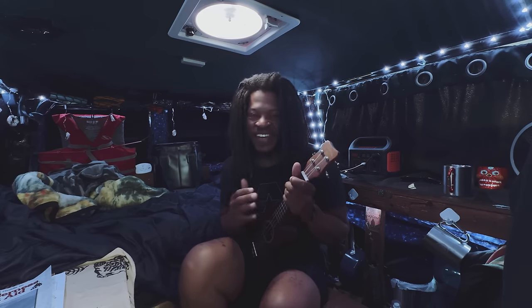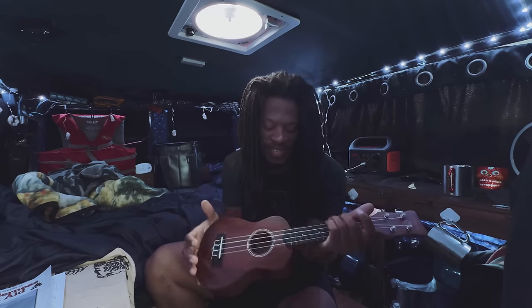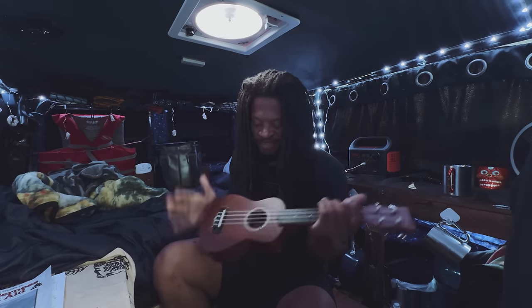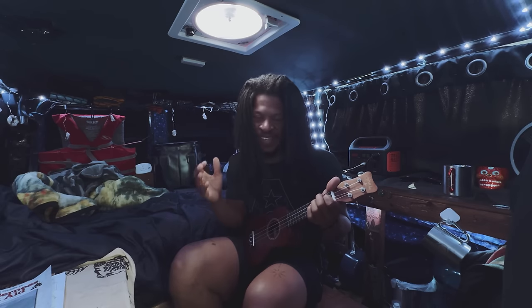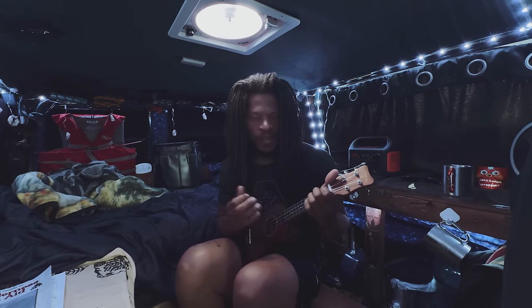Ukulele is just an amazing little instrument and it's so compact. I can't bring my full guitar in here so I brought my ukulele, and this is perfect. That's really why I got into playing the uke — I couldn't have my acoustic, so this is a beautiful next best thing in my opinion. I love it.